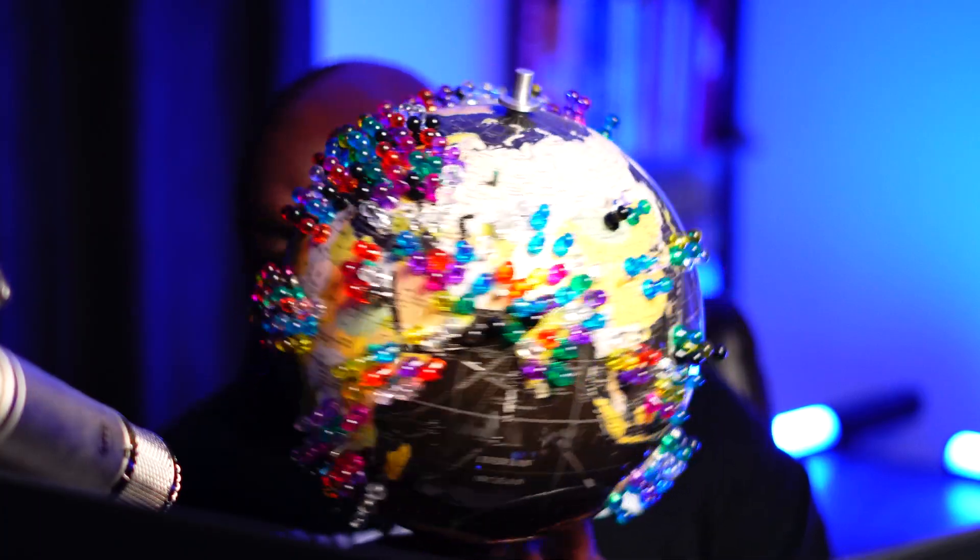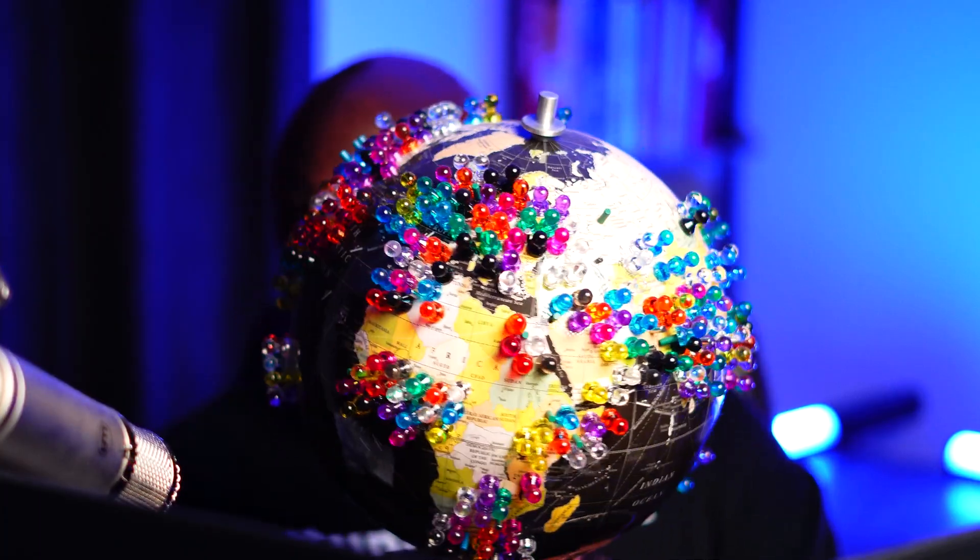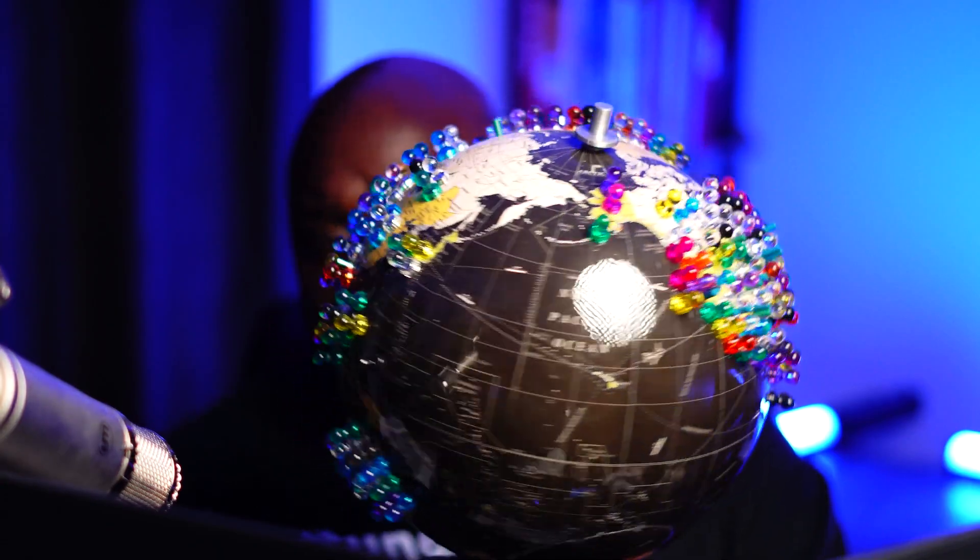And if you want to be added to the globe, comment down below with your city, state, zip code, province, or country, and I'll get you pinned.